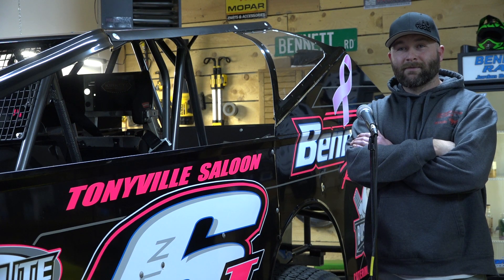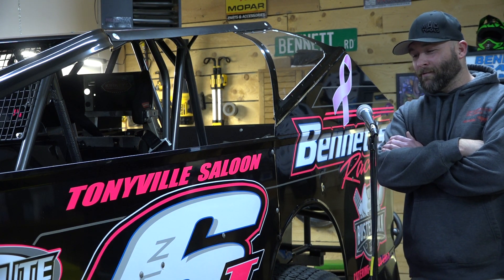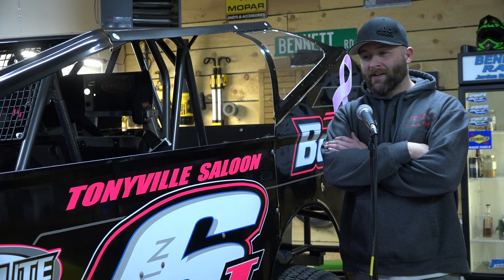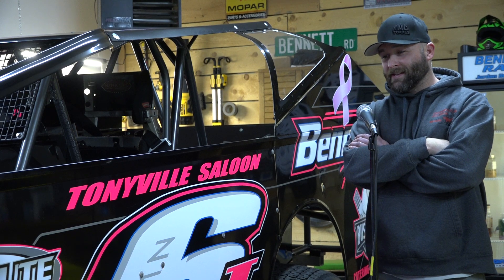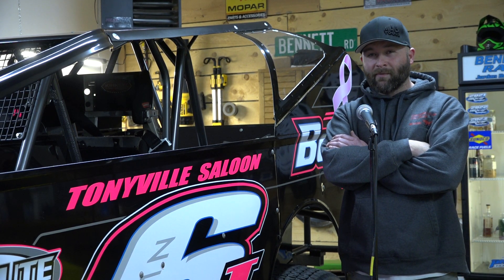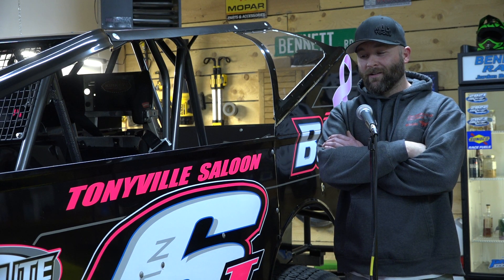And I like that it's the stylized 06 — not just a plain number. That was something we did back in 2016, actually the last year I ran Sportsman. I did that style and really liked it; it was something different, not the same as everybody else's number. So we went back to that with a sprint car, and then again here with a 358.